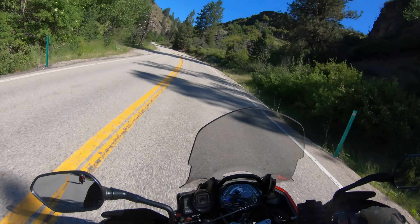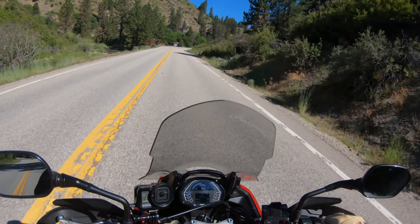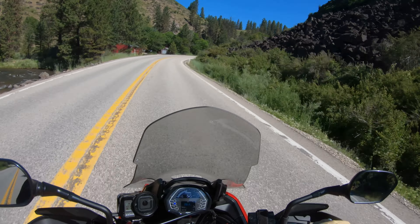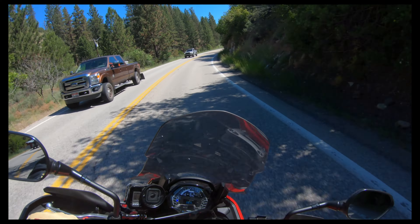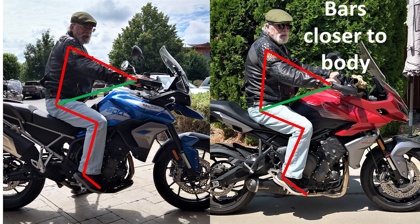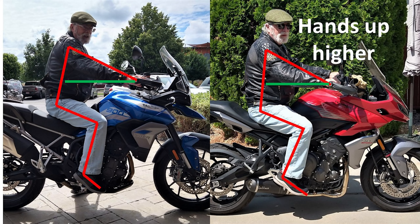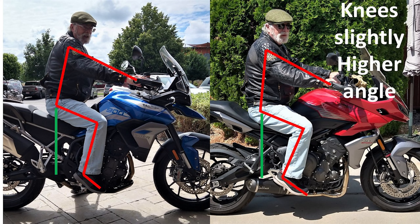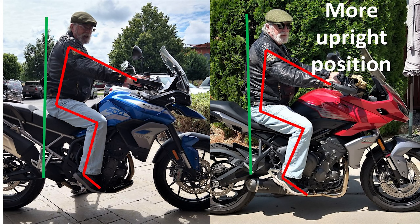I'm going to show you a picture between me sitting on a stock Tiger with stock bars and everything, and what I look like sitting on this bike. Not surprisingly, the bars are a little bit closer to me, my hands are a little bit higher, my knees are up just a little bit. But very, very similar in riding ergonomics in the riding triangle.